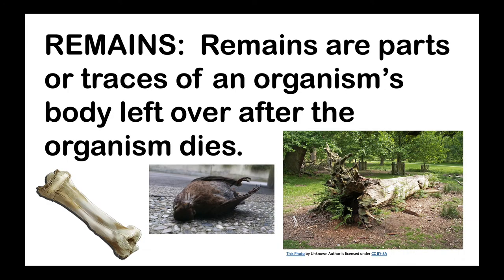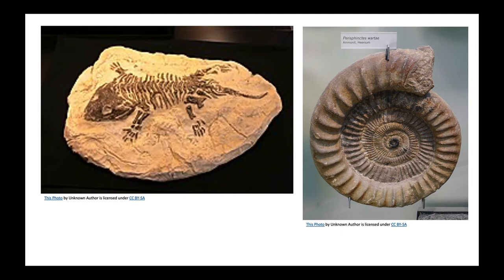Do you know what remains are? Remains are parts or traces of an organism's body left over after the organism dies, like a bone or a body or a trunk. Fossils are not actual remains — they're remains that have changed into rock.